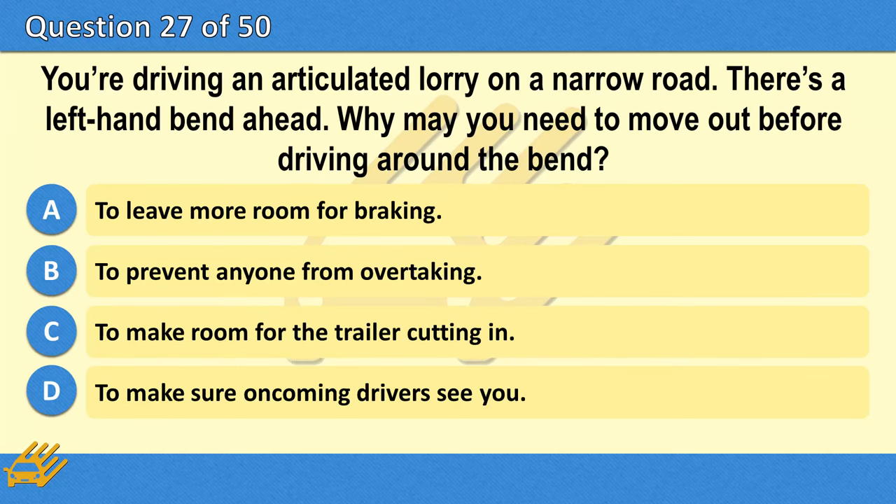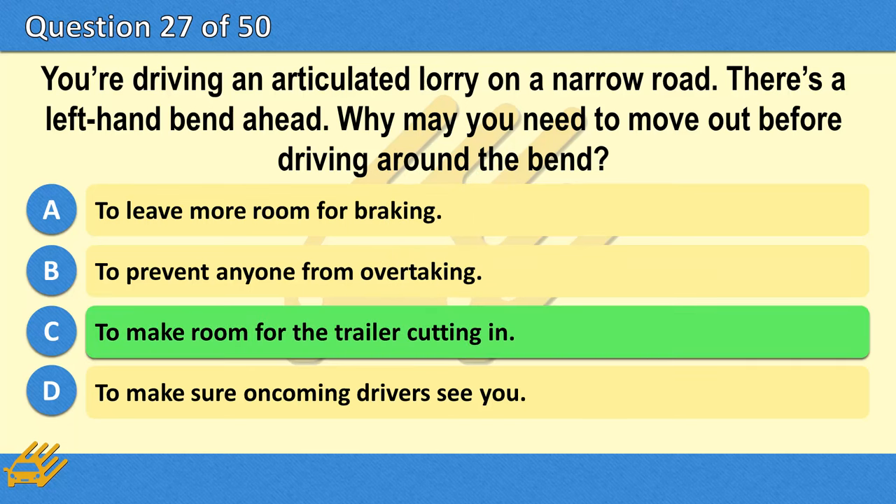You're driving an articulated lorry on a narrow road. There's a left-hand bend ahead. Why may you need to move out before driving around the bend? A. To leave more room for braking. B. To prevent anyone from overtaking. C. To make room for the trailer cutting in. D. To make sure oncoming drivers see you. The correct answer is C: To make room for the trailer cutting in.